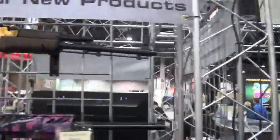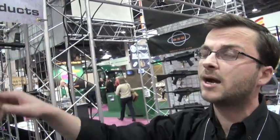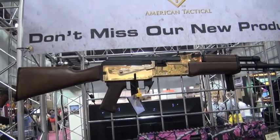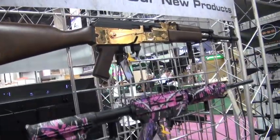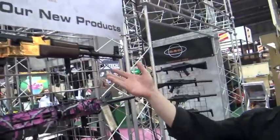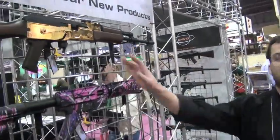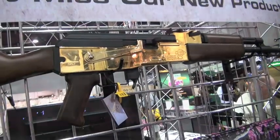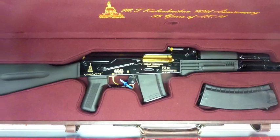That's a .22-chambered AK look-alike. For 2012, German Sport Guns is offering it with a 24-karat gold receiver and walnut stocks - Italian craftsmanship on the woodworking. The wood sets on these GSGs are really nice. Retail on something like this, even with real gold, is still only around $570 on the street. It reminds me of the Jubilee AKs Arsenal did with their silver and gold line.